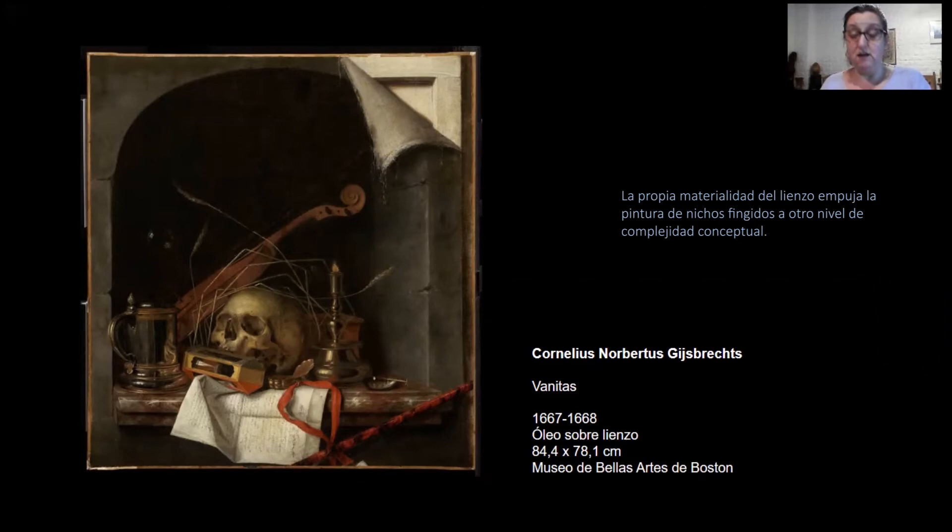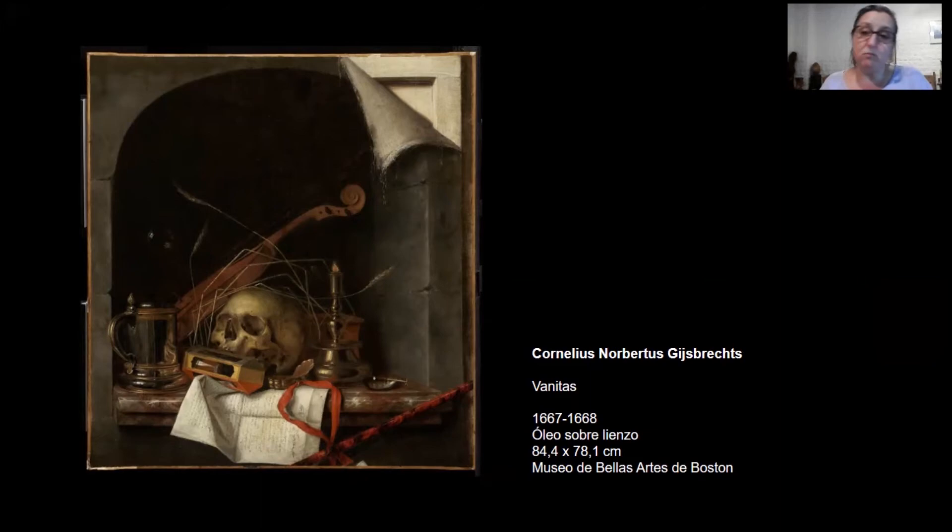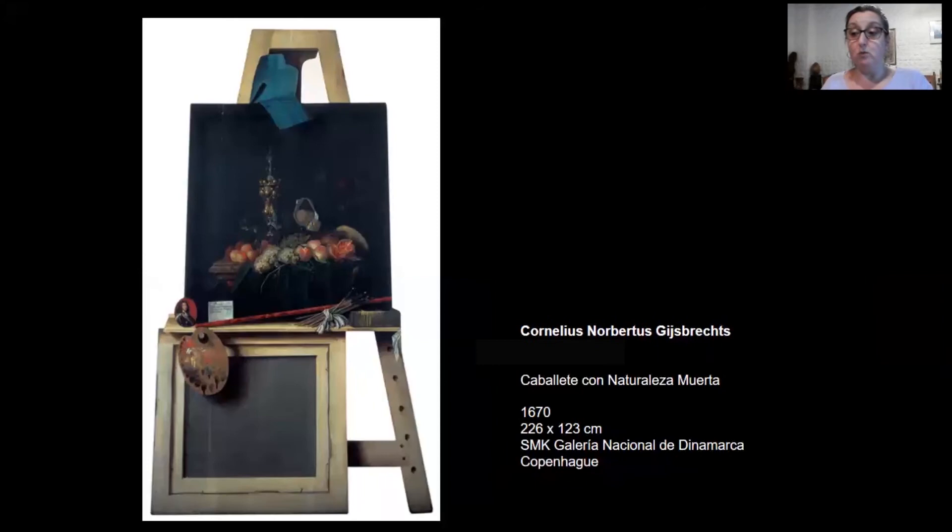Gijsbrechts captura este aspecto del mundo de la pintura, es decir, el revés de los dípticos como problema pictórico, pero lo va a recombinar en un nuevo sistema en el que ya viene pensando. Como vemos, el revés aparece tematizado, por ejemplo, en este ensamblado de varias partes que representan el ámbito de trabajo del pintor.